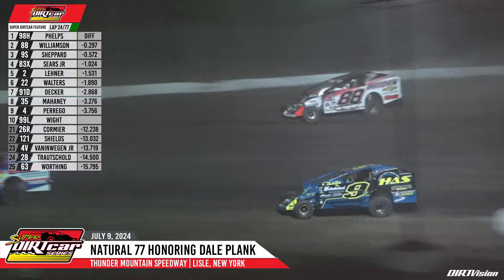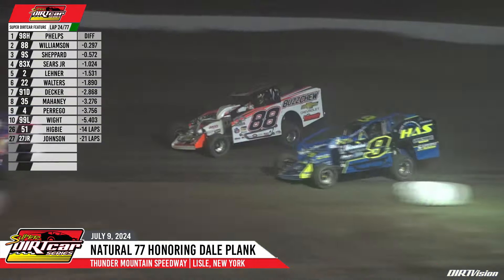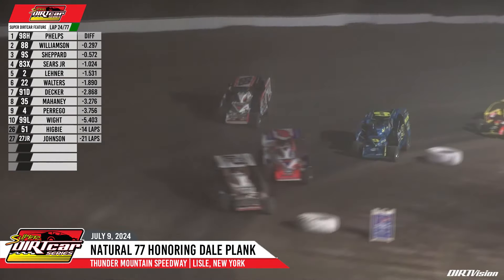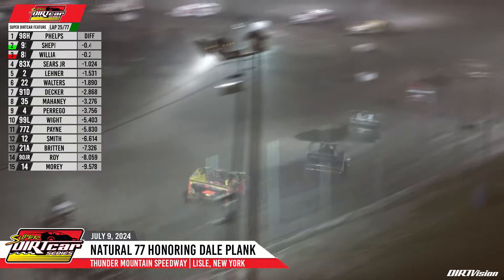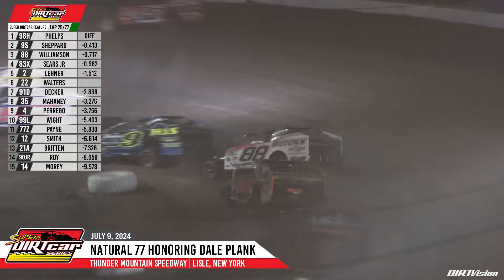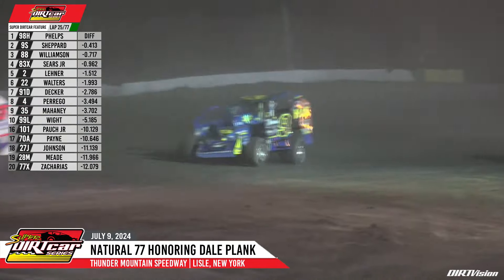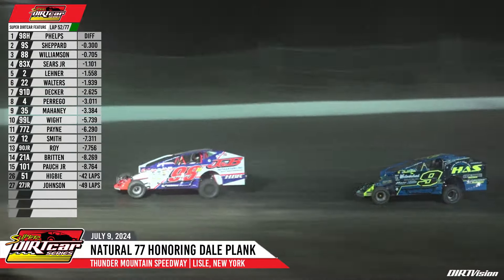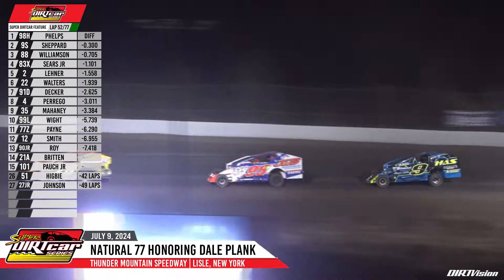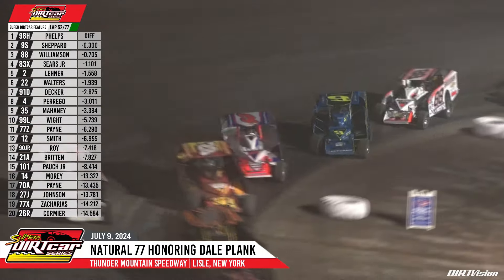Williamson gets caught way to the top side. He's going to lose another position if he doesn't get back down to the bottom as Matt Shepard rolls side-by-side with him down into turn number three and four. Shepard to the bottom off turn number four — Shepard now into the runner-up spot. So it's Phelps and Shepard, then it's the 88 of Williamson. Williamson nearly comes together with the 83X of Tim Sears, but we stay green. Now some racing right in front of your race leaders as Billy Van Induigen steps out of line and battles with the number 28 of Matt Mead.